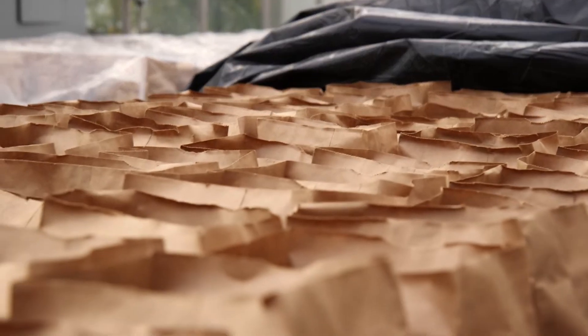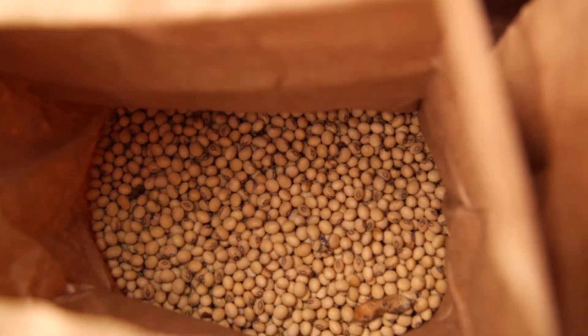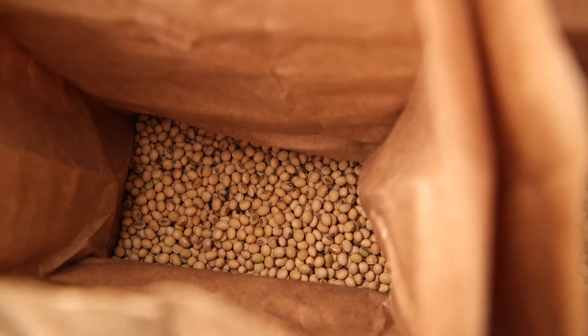We started with a small group, really at square one, not knowing very much. We started screening germplasm for resistance. By germplasm, I mean most of the soybeans in the world come from Asia. We have a lot of acres here, but our genetic diversity — our genetic base — is very small. But if you go to China, Japan, Korea, or other parts of Asia, there are tens of thousands of soybean types.